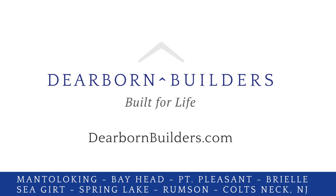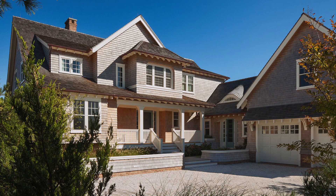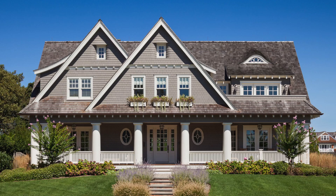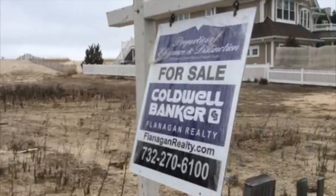Dearborn Builders: built for life, built for your life and lifestyle, built to last. Or by all means, call Coldwell Banker Flanagan Realty.